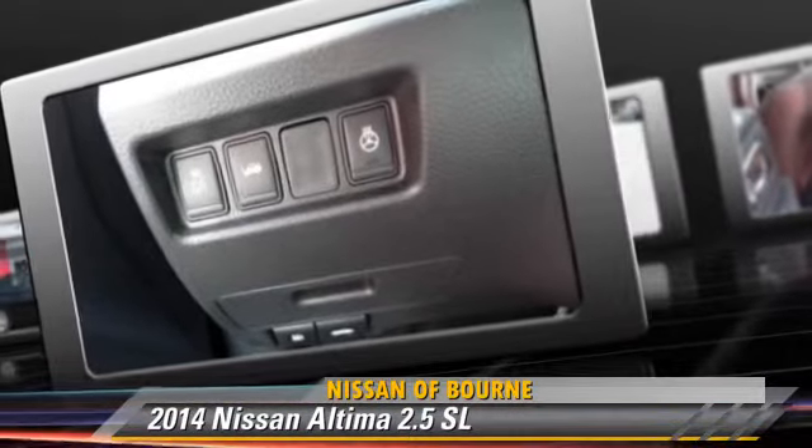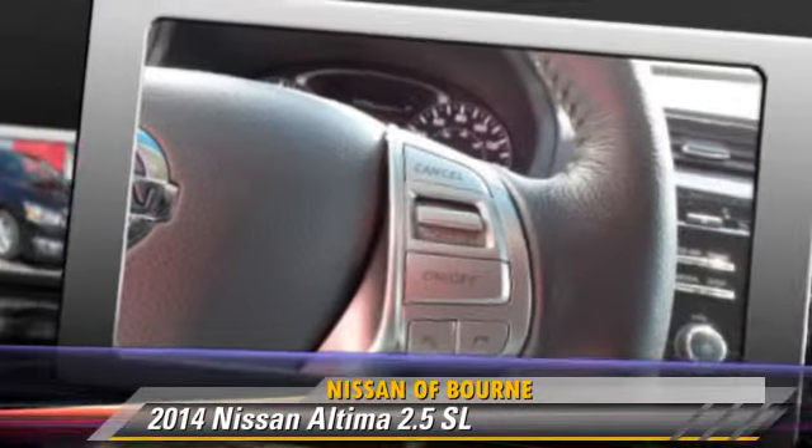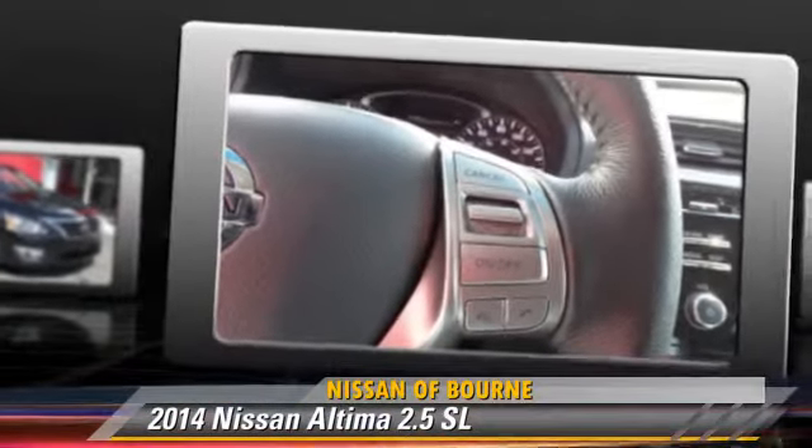Safety features include fog lights, traction control, and ABS. Give us a call to schedule your test drive today.